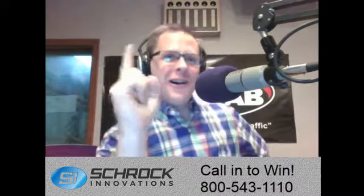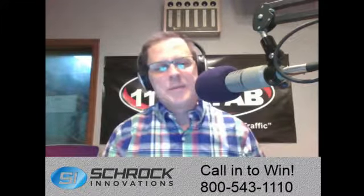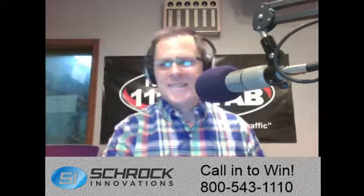Ed's cell phone is breaking up, but he's trying to say something about Kyle in Omaha. He called and Kyle did a Schrock test and within five minutes had it fixed. Ed appreciates him getting on it right away — Kyle knows his stuff and that's what you need.